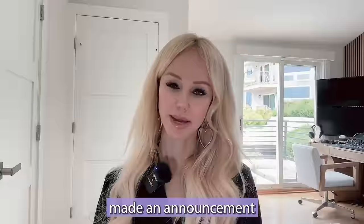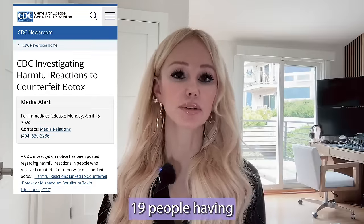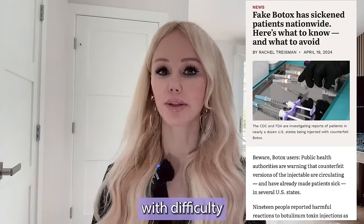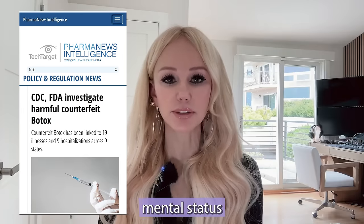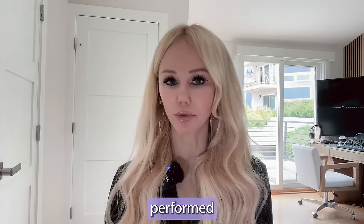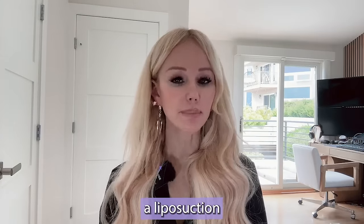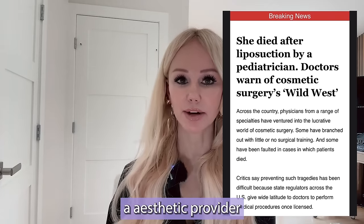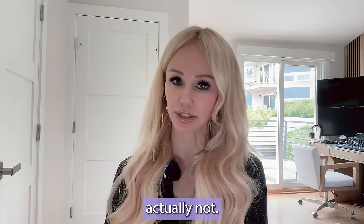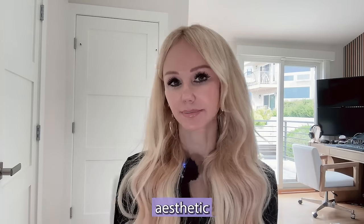Last week, the CDC and the FDA made an announcement investigating the use of counterfeit Botox. This investigation looked into 19 people having harmful complications requiring hospitalization, even the use of ventilators with difficulty breathing, blurry vision, and altered mental status — people requiring an antitoxin for the use of botulinum toxin that was either counterfeit or not performed adequately. Just weeks before, there was a liposuction death of a 28-year-old woman whose aesthetic provider was untrained but stated to be an aesthetic board-certified physician when he actually was not.